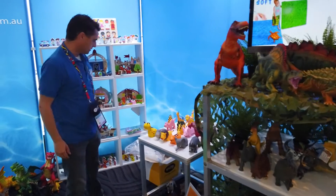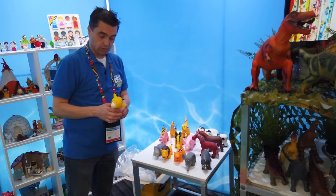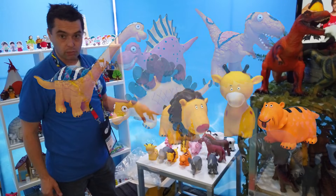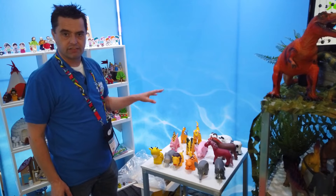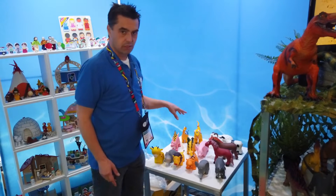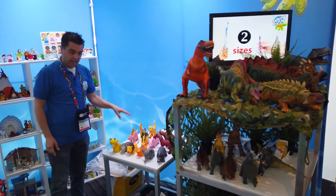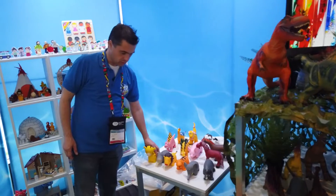If we move over to this range of products, these are what we call the toon animals. We've got dinosaurs, wild animals, and farm animals. These sets are designed for babies and for settings where people don't want things to look too scary. Some people think natural-looking animals look a bit scary, but if you want something that looks a bit more toony, we've got those as well.